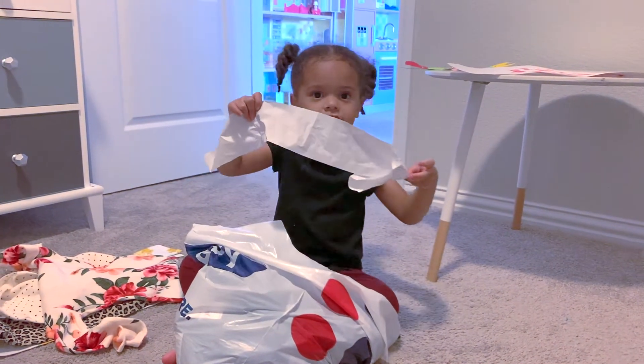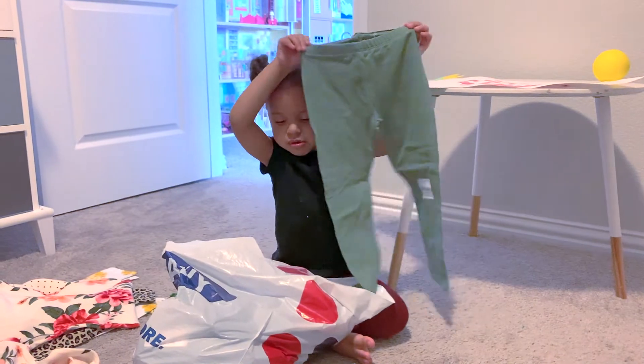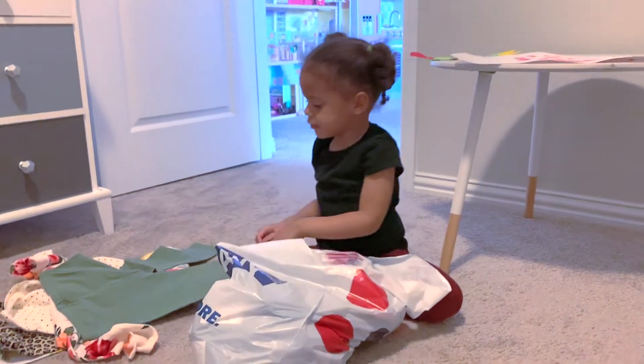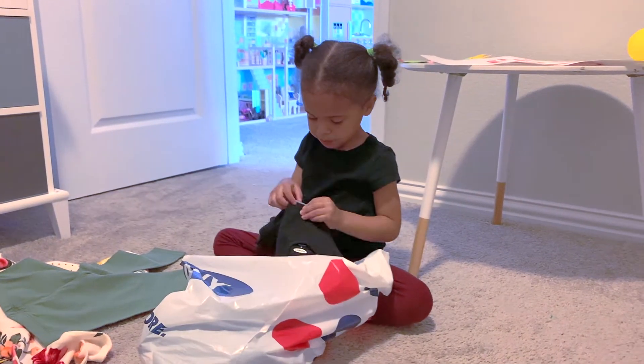Receipt? Yeah, the receipt. Thank you very much. We got some solid green leggings because it's fall time. Fall time? Yeah. So pretty. Your arms are tired? Yeah. More stickers, a lot of stickers.